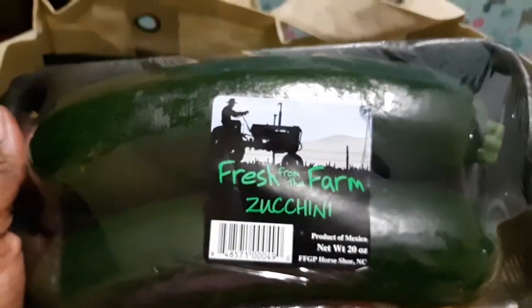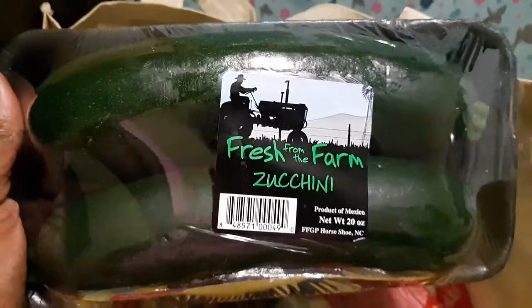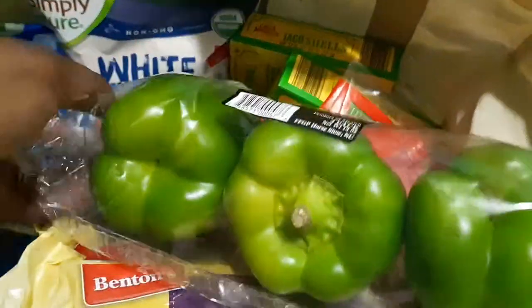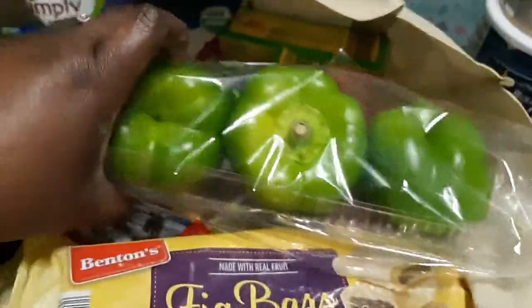We got some fresh-from-the-farm zucchini — these suckers are huge this year! One of the ladies beside me at the store said she knew what she was having for dinner tonight and every woman around us laughed, but my husband didn't find it funny. I also got a three-count of green peppers for recipes.